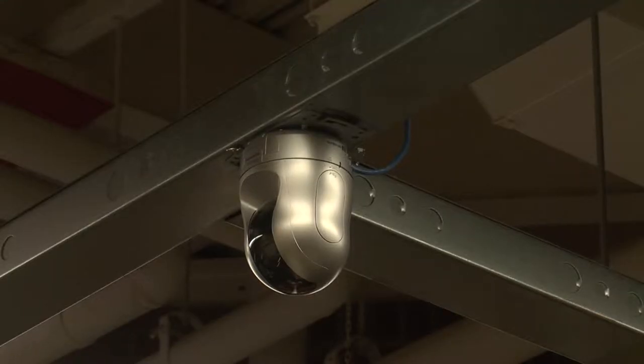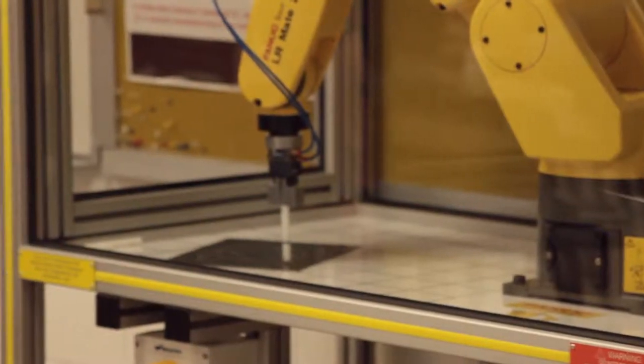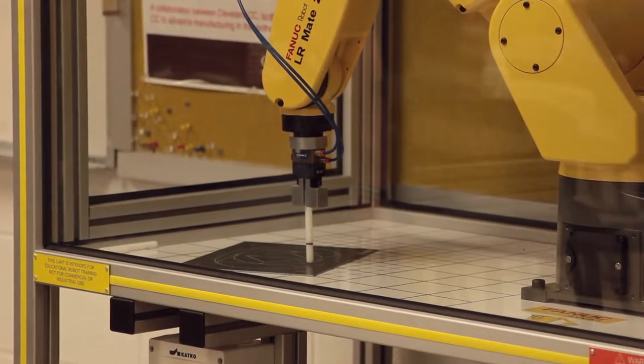One such technique allows a student to actively control and troubleshoot real-time scenarios and equipment from an off-site location by way of the Internet. Interaction of this type is currently in use at production facilities the world over. At this facility, because everything is networked together, everything has its own IP address. You can open up a laptop and go on wirelessly. This practice has been named telepresence, and it allows students a more flexible time frame for learning, as well as class and lab activities.